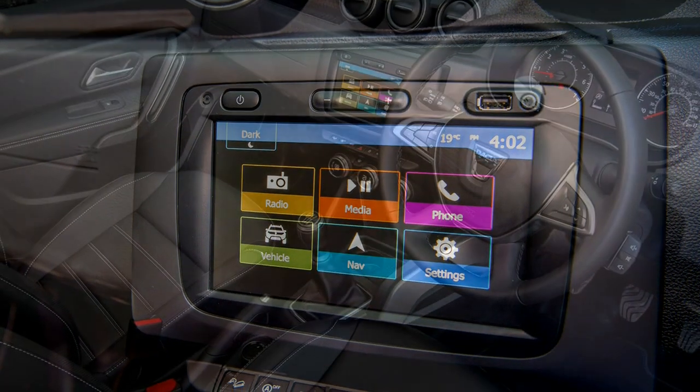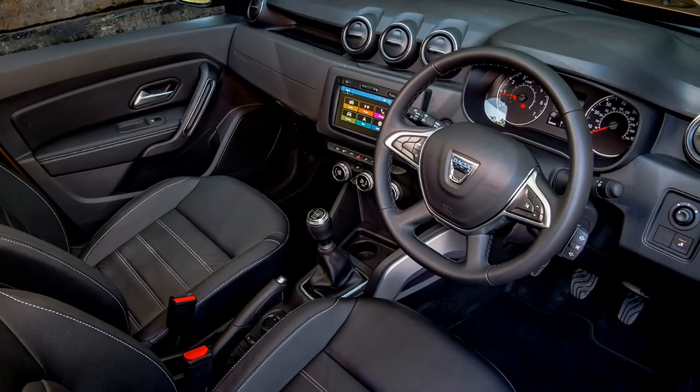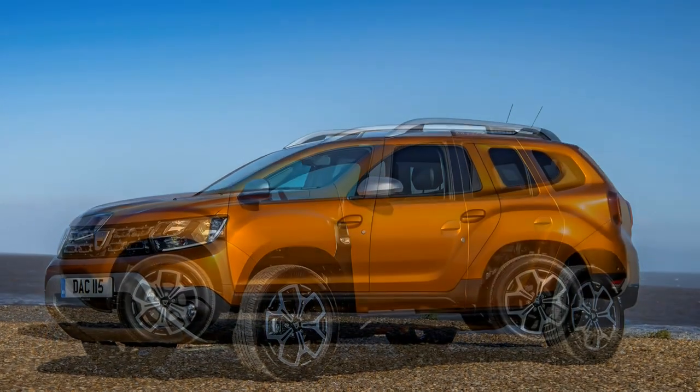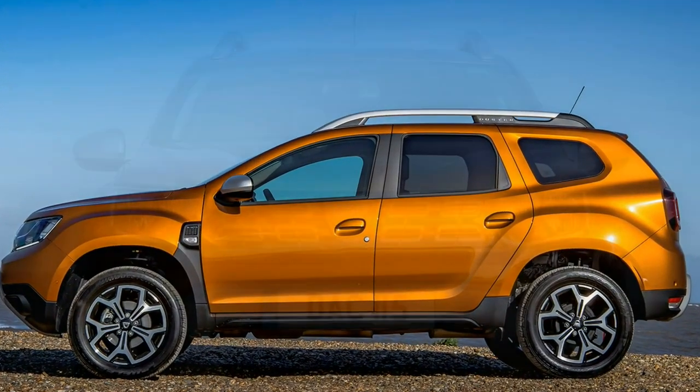Better still, its boxy but streamlined styling is appealing in the metal, it's enjoyable to drive, and the interior is smart and clearly presented. So this is not merely a car you'd buy due to its low price, but because it appeals in its own right.